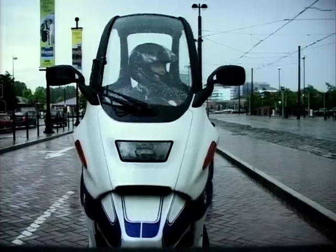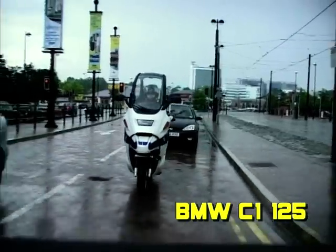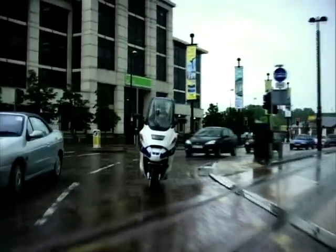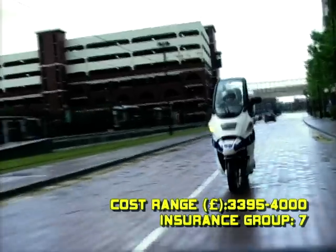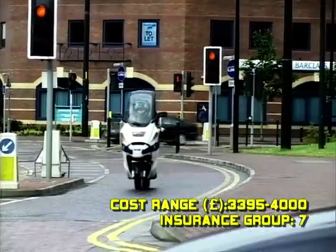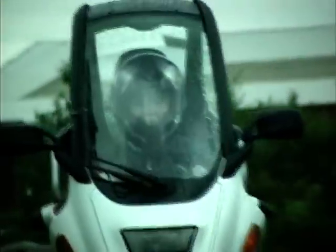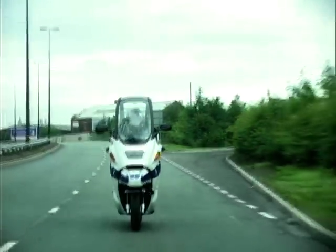In at number 8 it's the BMW C1 125. Have you ever seen a bike with a roof before? Well, here it is. As well as a roof, the C1 has a seatbelt, a safety cage and crumple zones — it sounds like a car. The C1 is where car meets bike, and not in the crashing-into-each-other sense. It saves you getting all kitted up for your commute in the morning.